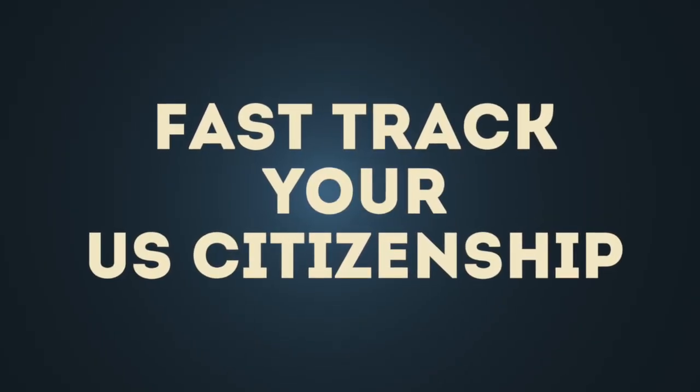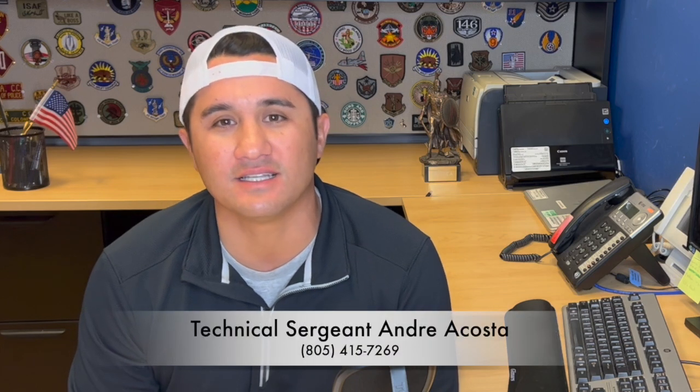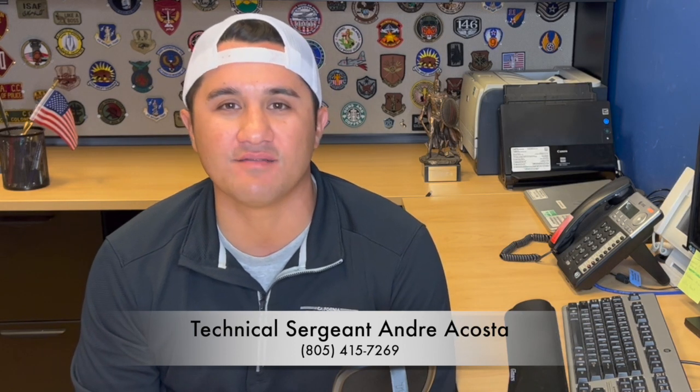I'm really excited about today's video — the path to expediting your U.S. citizenship — and it's going to be super helpful for a lot of people. Hello again, I'm Andre Acosta, and most importantly a recruiter for the California Air National Guard. If you have any questions directly about the California Air National Guard, feel free to reach out to me. You can text or call: 805-415-7269. I also want to give a big thank you to Airman Vision for helping us put this information out there and changing lives in the process.